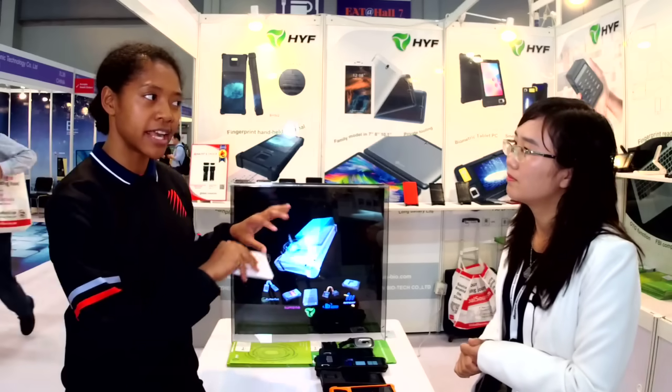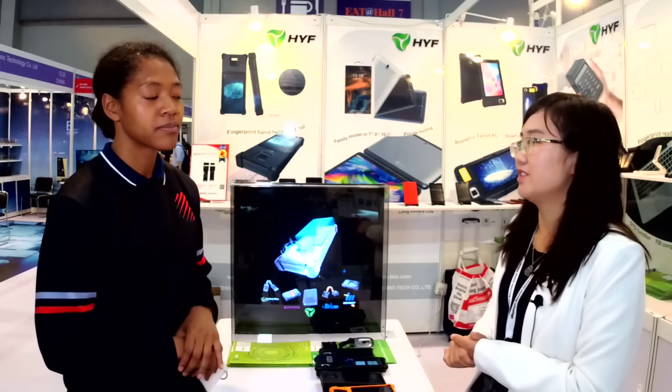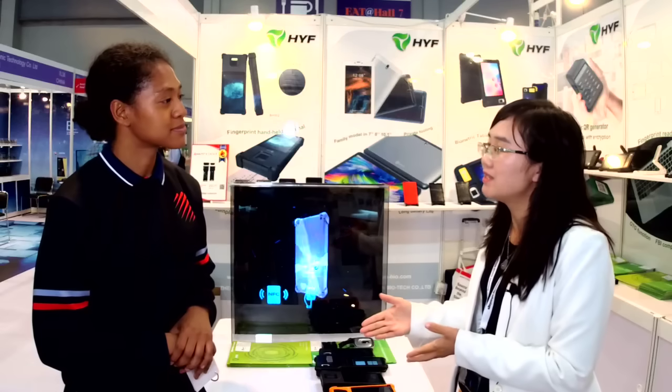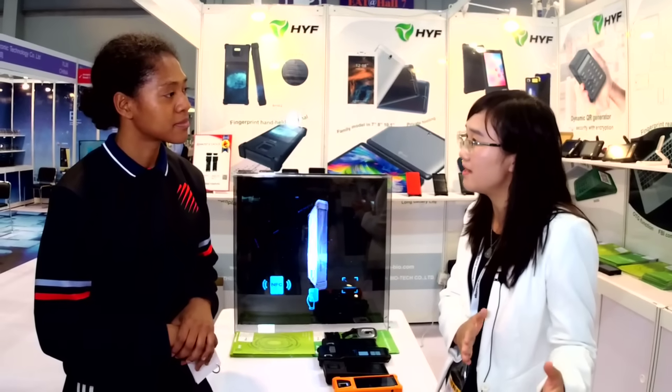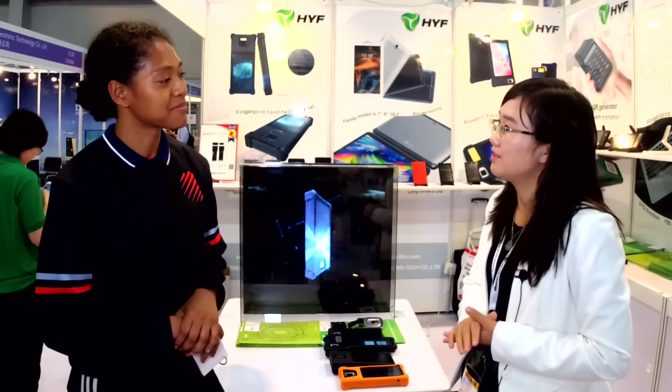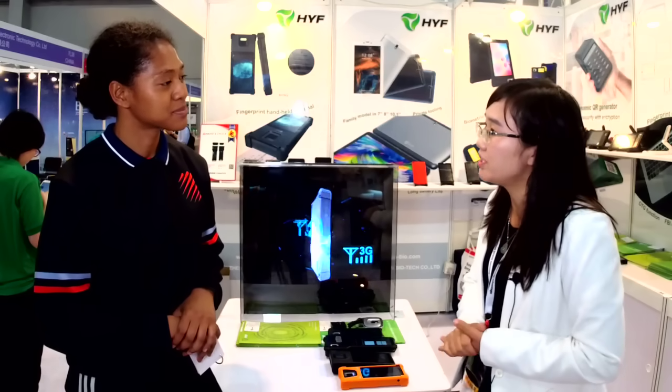Are the sizes of these markets the same? They're different. For the consumer tablet, our main customers are bigger brands like Intex and Mac Max. For the biometric device, our customers are mostly banks, army, police, immigration officers, and telecom operators. So the customers are totally different, even government.